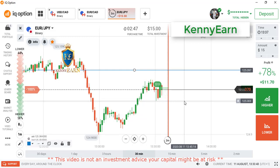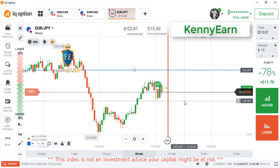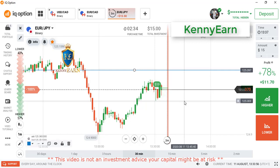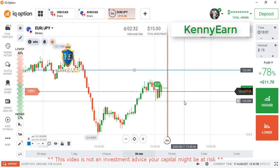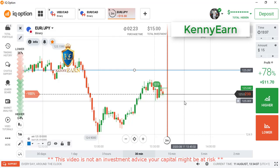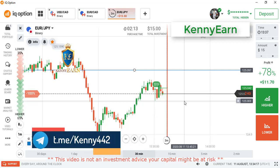On this EUR/JPY, I placed the higher option for four minutes because you can see the market is bullish. We are seeing the long-term trend going higher, and we have seen some retracement from sellers. Just like a normal market forming higher highs and higher lows, the market should now be forming higher highs because sellers are restraining the market.